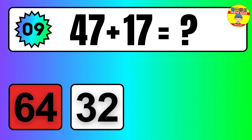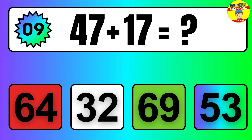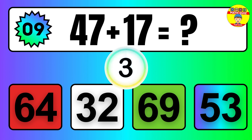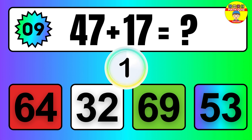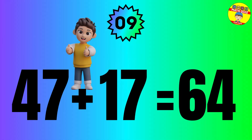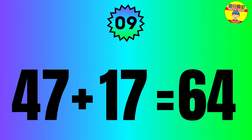Question: 47 plus 17 equals what? So the answer is 47 plus 17 equals 64.